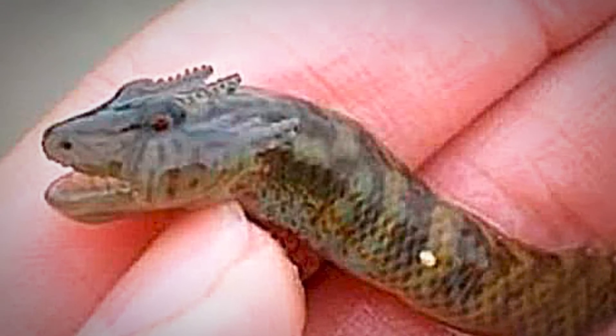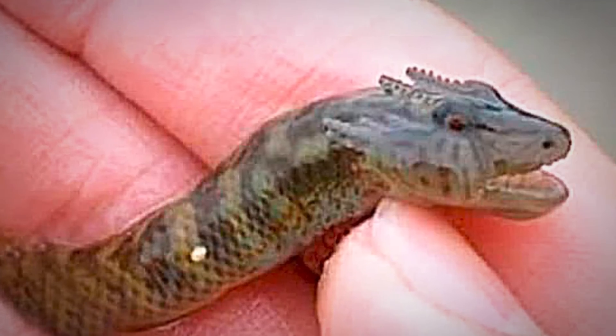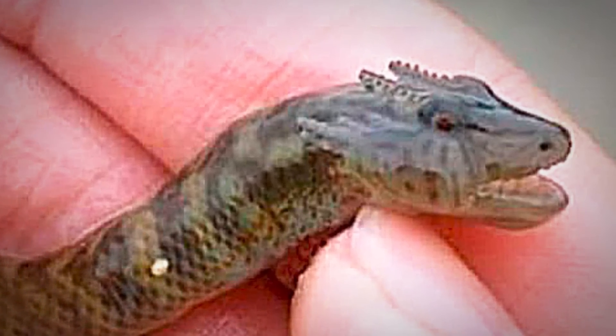This tiny terror might just end up growing into something very scary. Who knew rivers and swamps could conceal something so unusual?